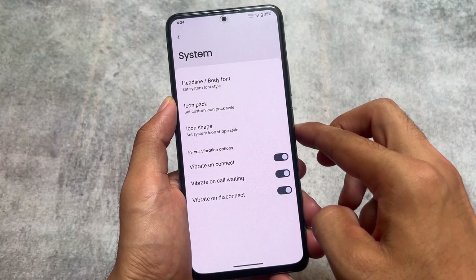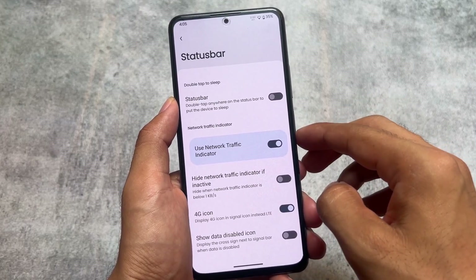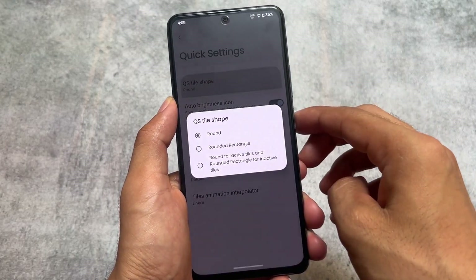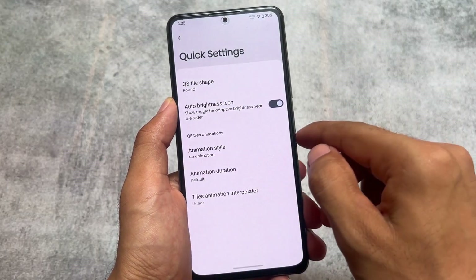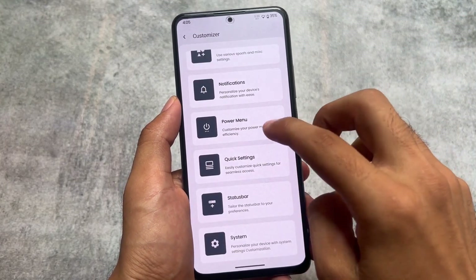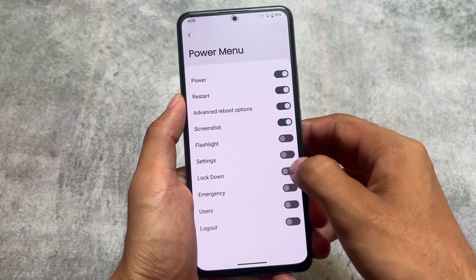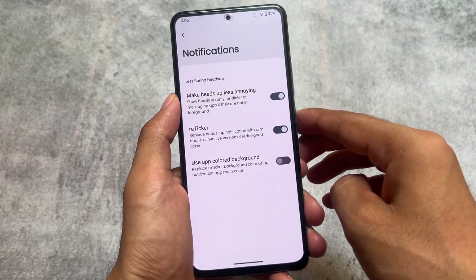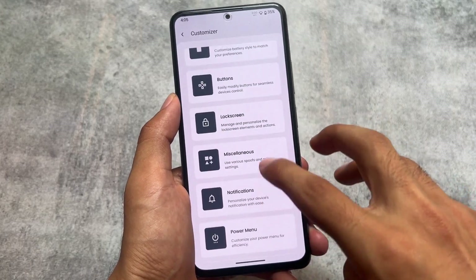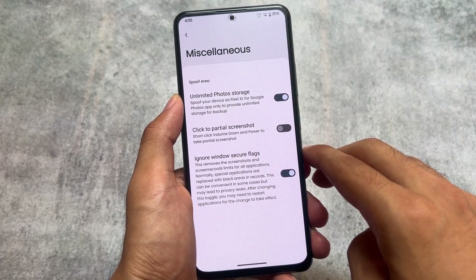Some font customizations are already present, although it doesn't have a lot of customizations — it doesn't focus on heavy customization like Infinity OS, Evolution X, or similar ROMs. But some useful things are there: network traffic indicator, double tap to sleep on the status bar, quick settings tile shape. As mentioned, it has the Android 11 style quick settings panel and you can't change it to Android 12 style yet — hopefully a future update will add that option. Retrigger notification is also present, heads-up options, and miscellaneous options like unlimited photo storage and ignore window secure flags — almost everything you need is present.